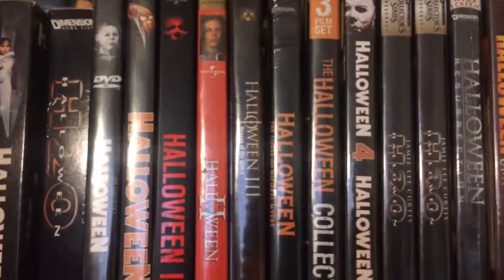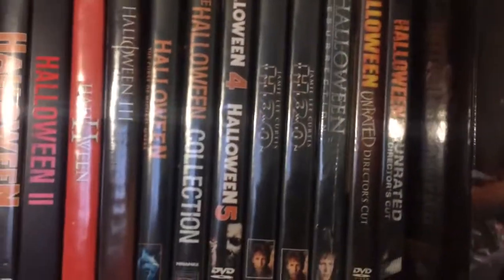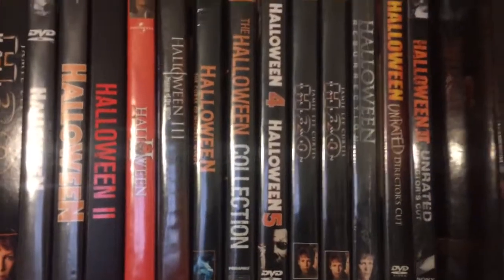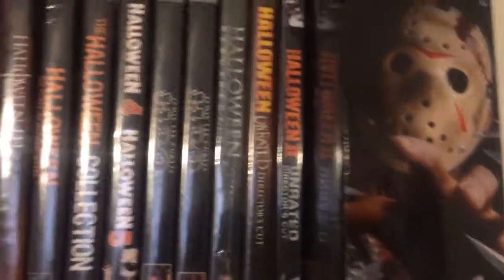Halloween 2, Halloween 3 which I found at Goodwill, Halloween: Curse of Michael Myers — a three-disc collection set. Halloween 4 and 5 together, though I do need 4 and 5 separate still. Two copies of Halloween H2O — not sure how I ended up with two. Halloween Resurrection, still unopened, and Rob Zombie's Halloween 1 and 2.